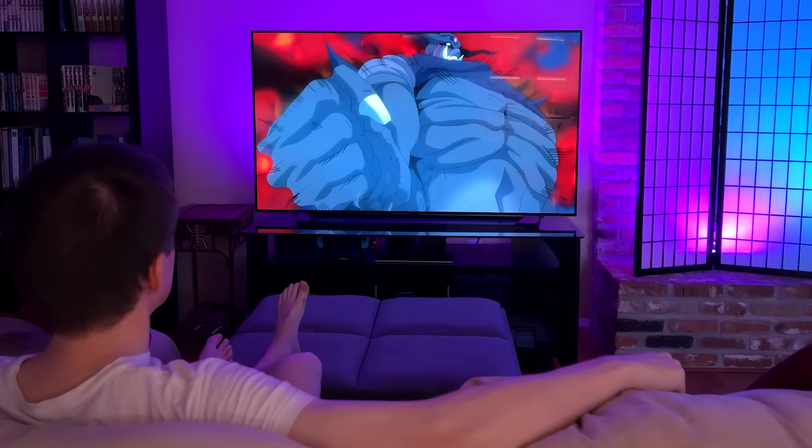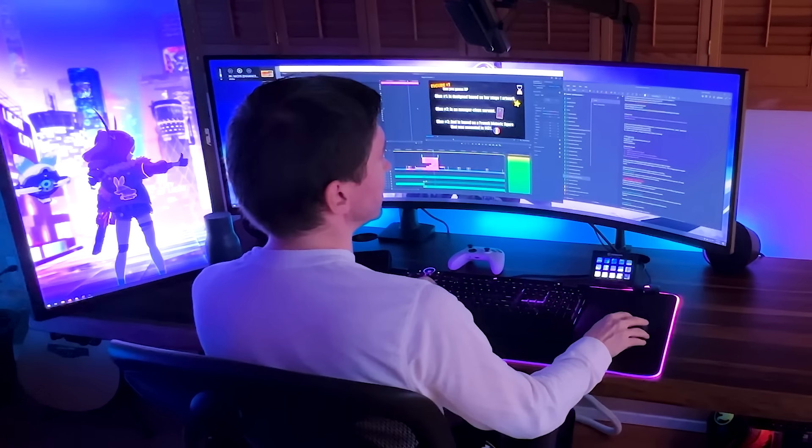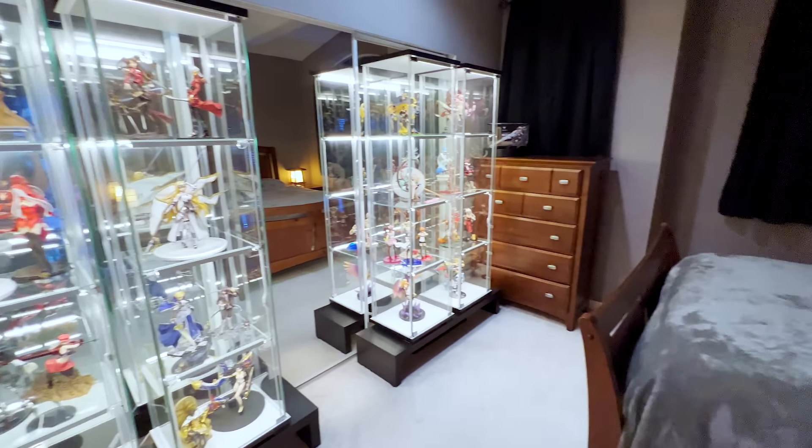I tend to tease my room setup in a lot of videos and posts, but I do think it's about time that I give you an official room tour since it is where I spend majority of my free time. But before I do, I briefly want to flashback to what I had a year ago and show you how things progressed.